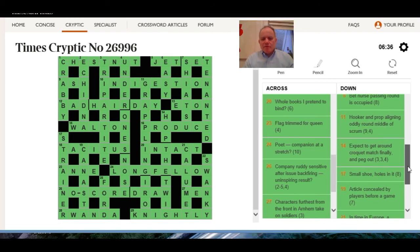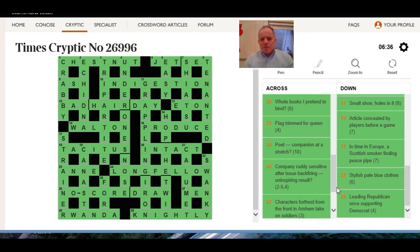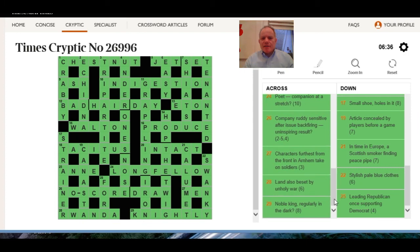I think there were quite a few of those definitions which were not really giving you very much. What did we see — strainer at 17 down, the definition was just 'holes in it' — well, that does describe a strainer but not very helpfully.